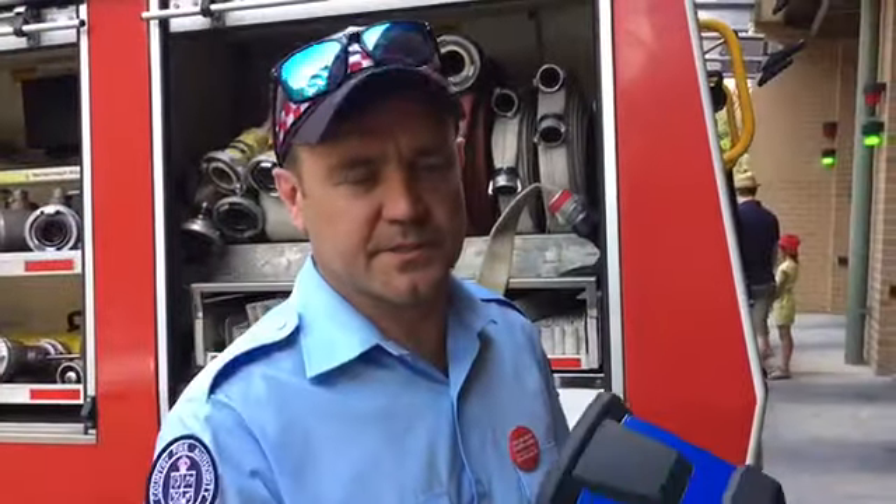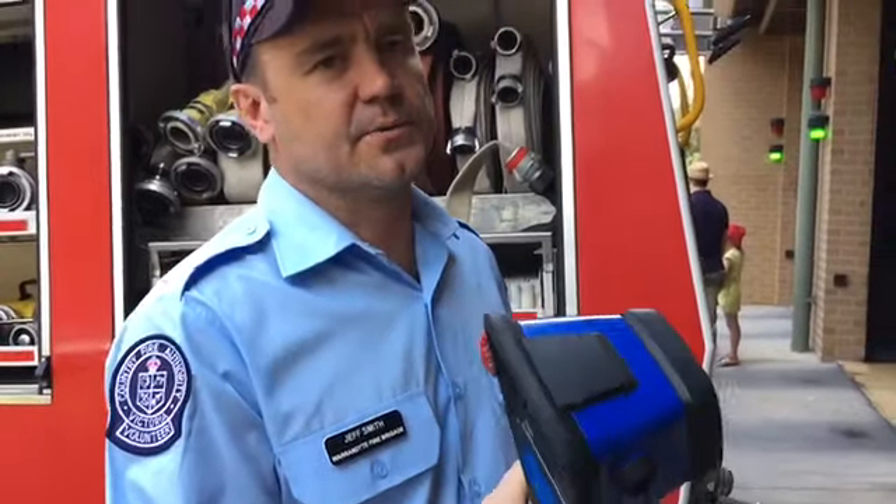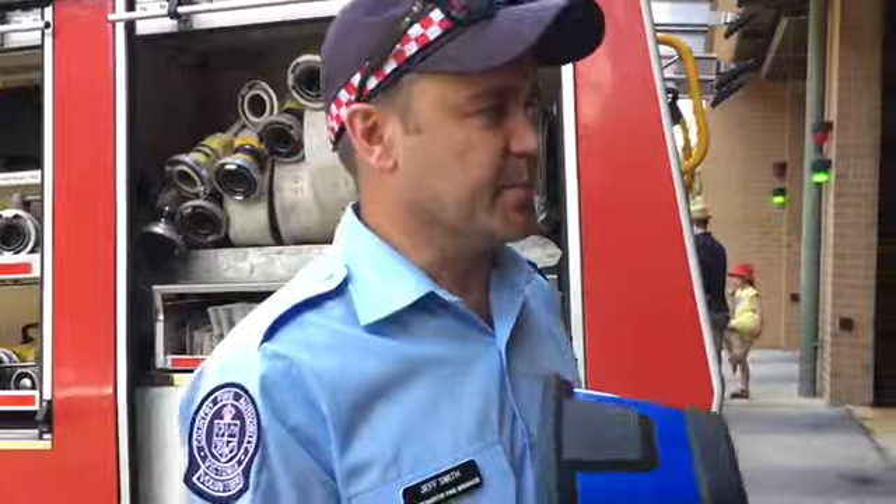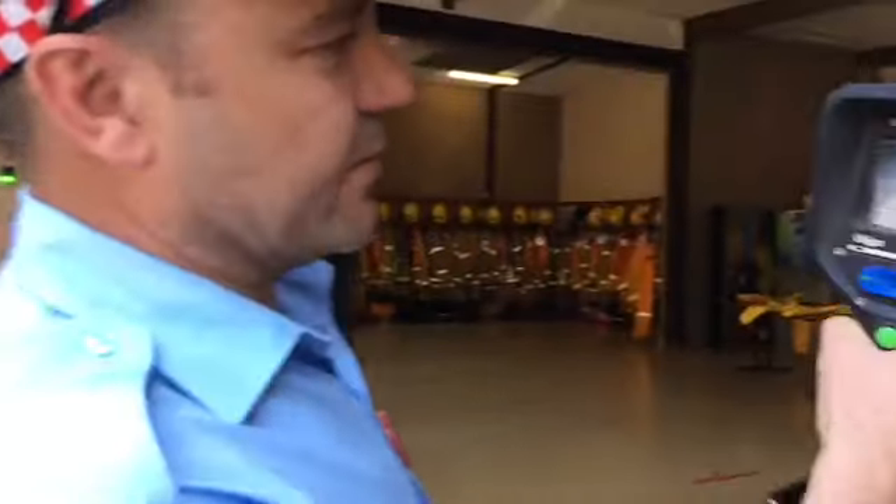I'm Jeff from Warrantyte. I'm just going to show you a quick demo with our Draeger thermal imaging camera which we use on a lot of our jobs. It allows us to see heat signatures and allows us to see at night time and through smoky buildings. So I'll just give you a quick demo of how it works.